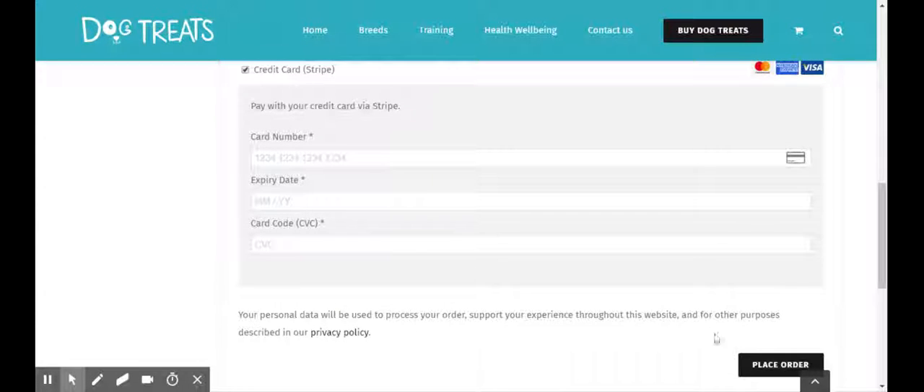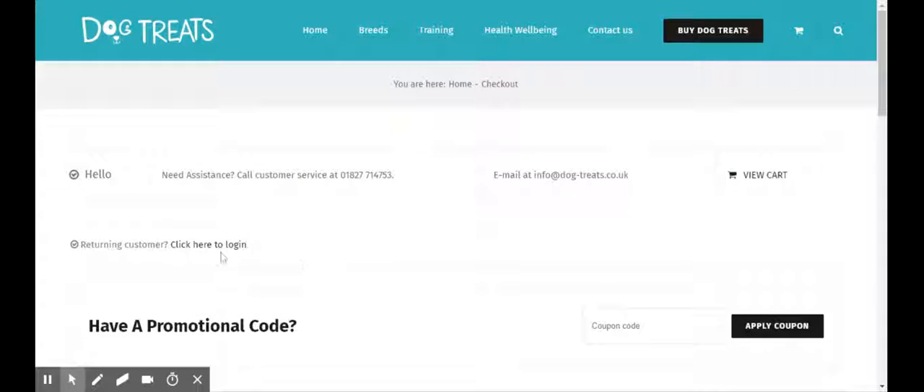Enter your card details and click place order — and that's as simple as it gets. The login section, just to clarify, would really be for if you had previously checked out and you would create an account during the checkout process on that occasion.